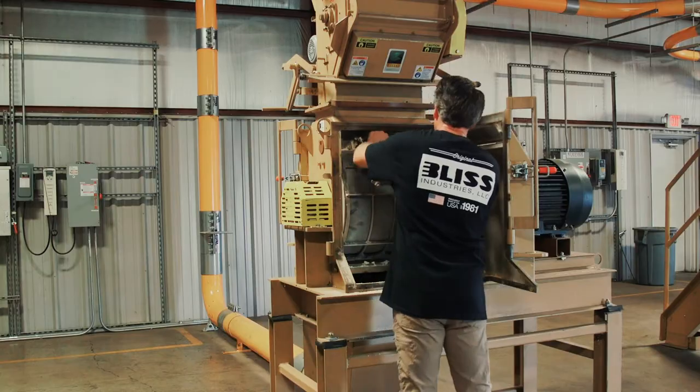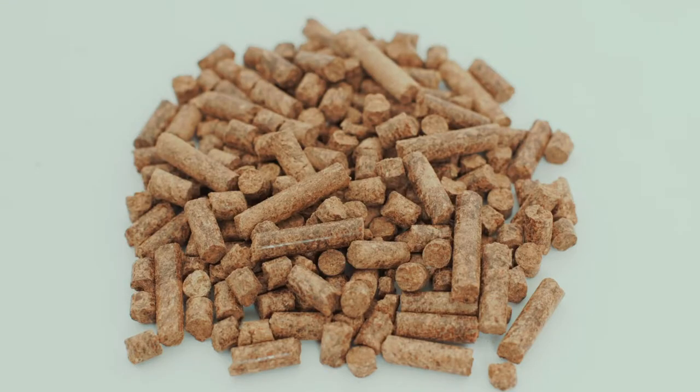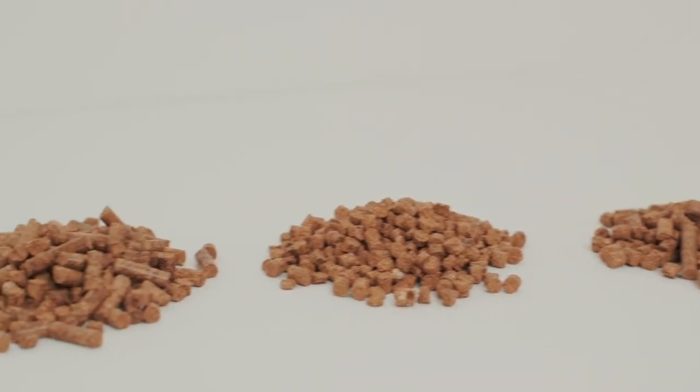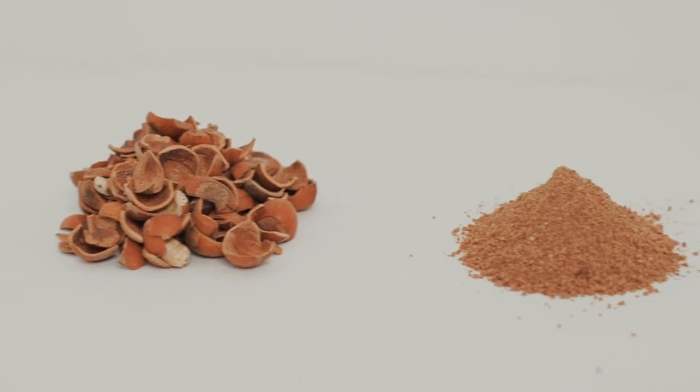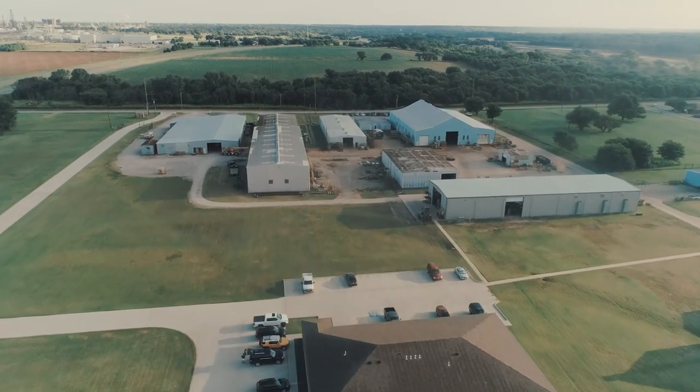Offering a full range of die sizes, the pellet mill is designed to process most any product and pellet it to the customer's specifications. With steam injection and water addition capabilities on hand, Bliss is able to test a multitude of different materials to ensure that the customer will be able to make the highest quality pellet possible.